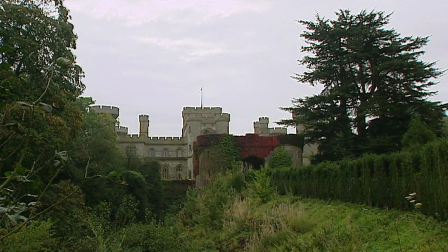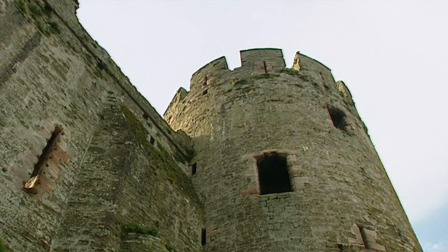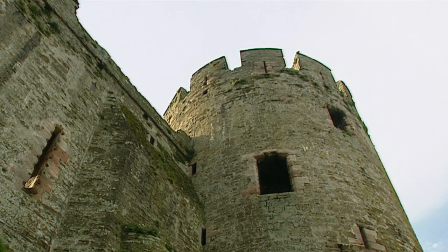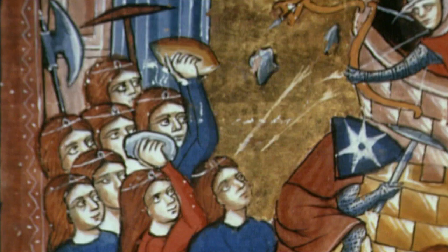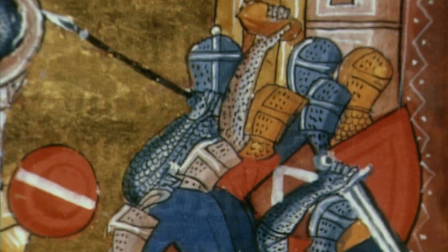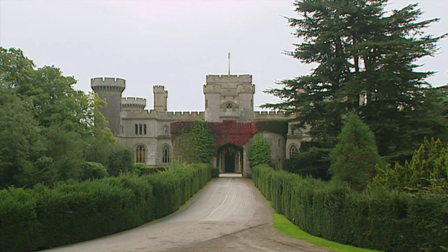So this pretend castle was never really put to the test in war. Real castles had a much more serious purpose — the reason they were built was to keep attacking armies out. So how did something as functional as a castle turn into something as ornate as this?